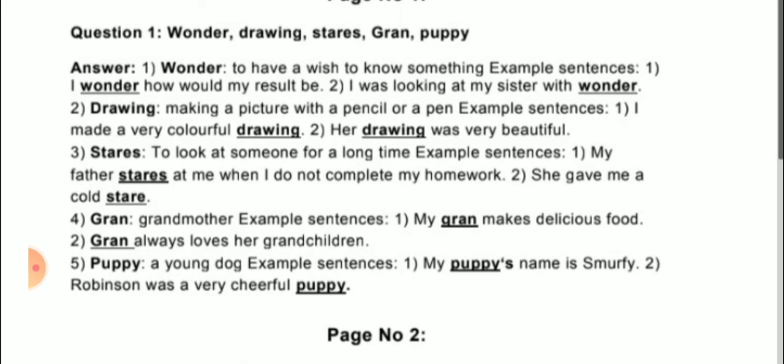The first word is wonder. To have a wish to know something — that is called wonder. The given examples are: first, 'I wonder how my result will be.' Second, 'I was looking at my sister with wonder.' So the meaning of wonder is: to have a wish to know something.